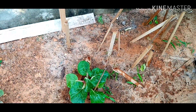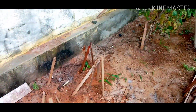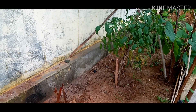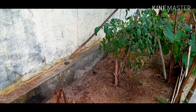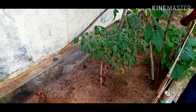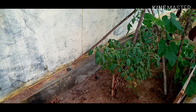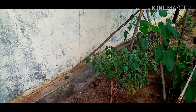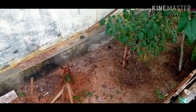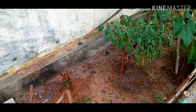Ini ada sawi putih juga. Itu lagi kita siram ya, karena ini kondisi lagi cuaca sangat panas ya, jadi kering tanahnya, jadi agak rajin siramnya. Ini biasanya cuma pagi, ini pagi sore. Kondisi lagi panas ya, kita bisa lihat tanahnya itu sangat kering sekali.